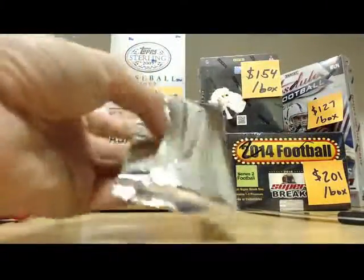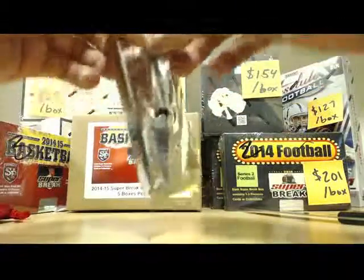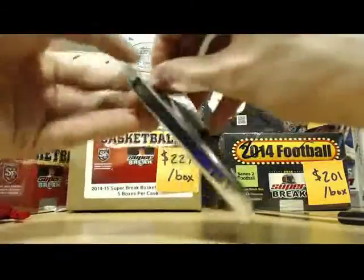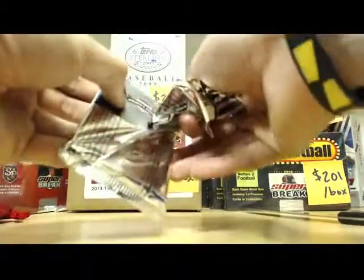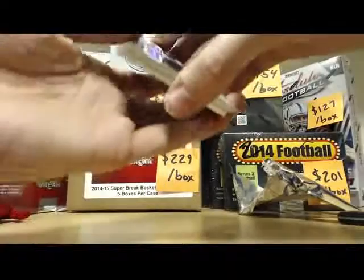Alright, you might have the patch, man. It feels a little thick. Yep, you got the patch. Here we go, man. Good luck.